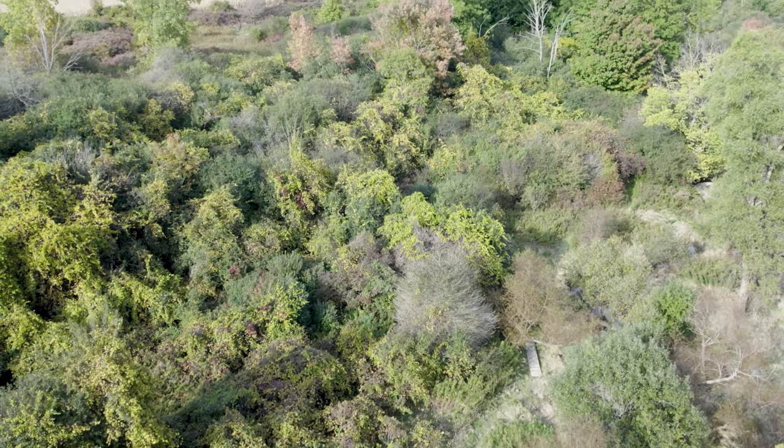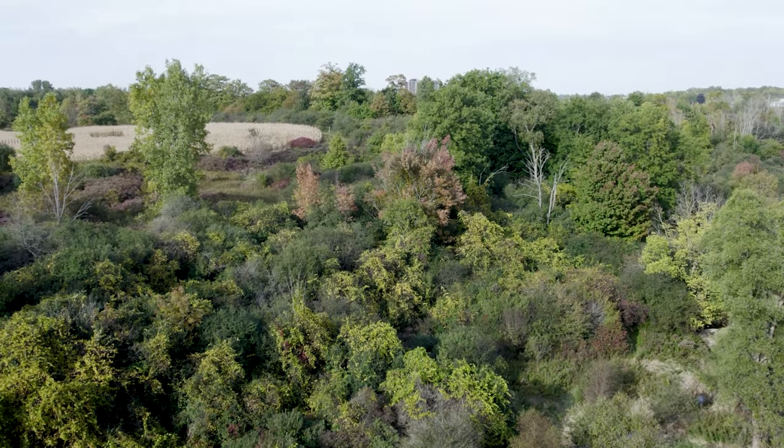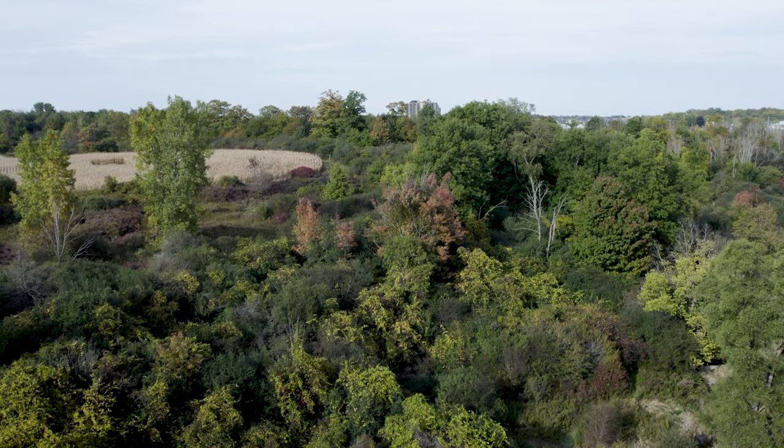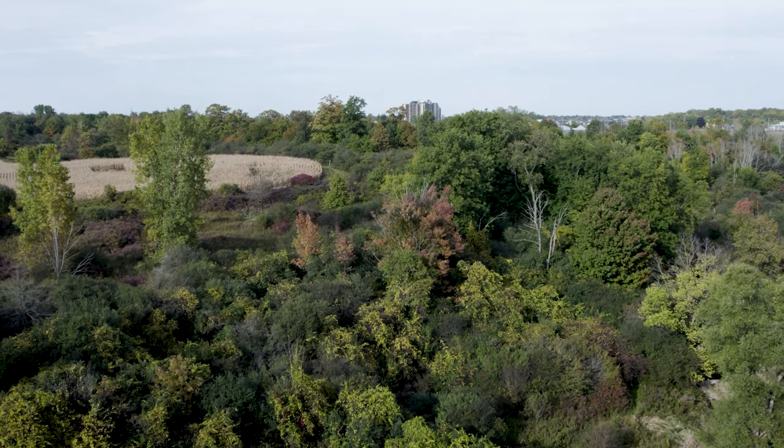Imagine having a home with everything you can imagine — a five-minute walk to amazing trails and creeks that you can't even see on Google Earth. This is one of the best hidden secrets in all of London, and we are excited to show it to you.